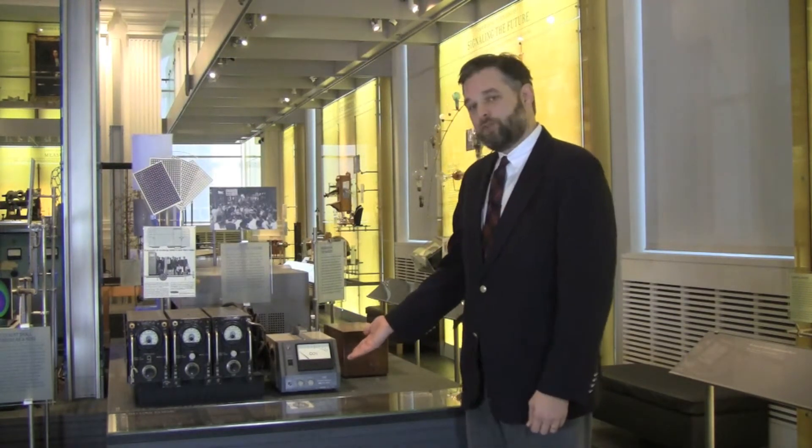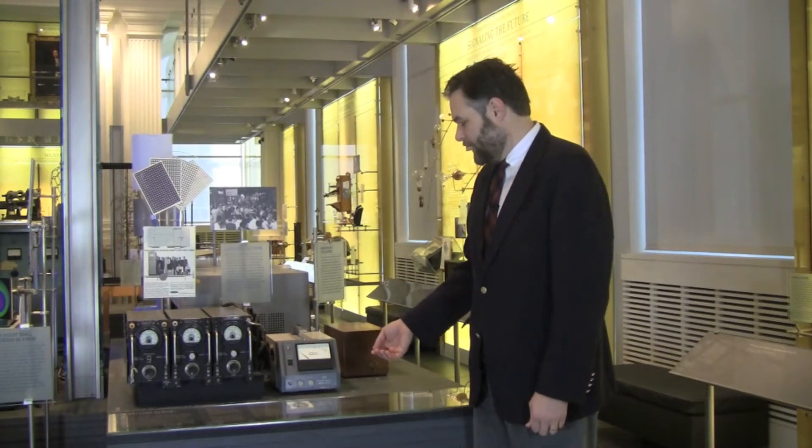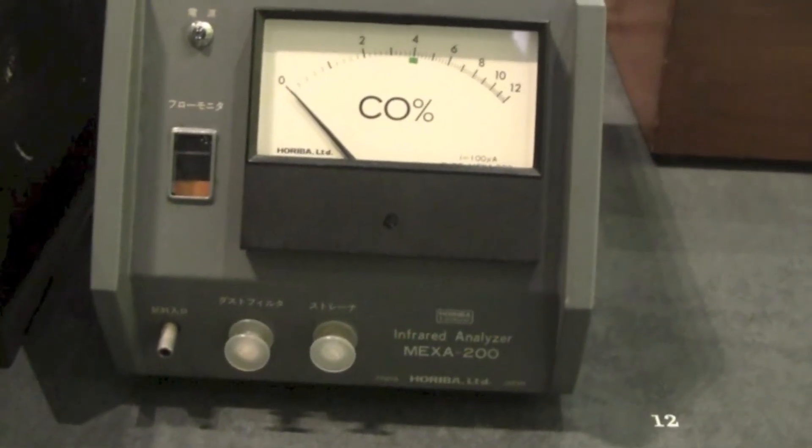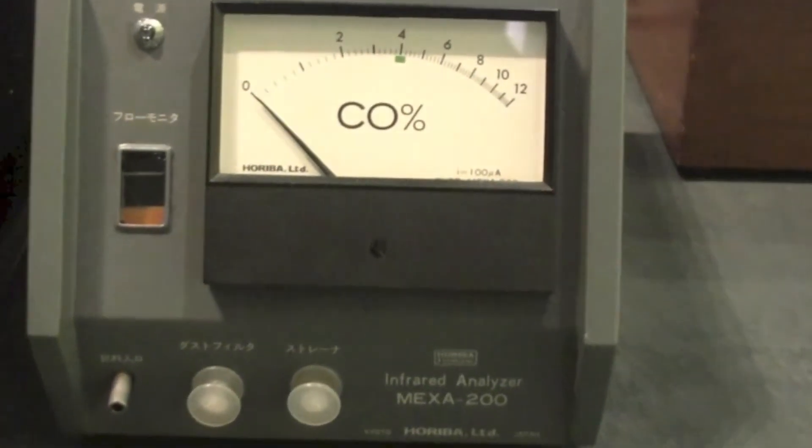A very important and fascinating aspect of the history of instrumentation is captured by this instrument right here. This is an infrared gas analyzer called the MEXA, made by Horiba Limited in Kyoto, Japan, starting in the 1960s.